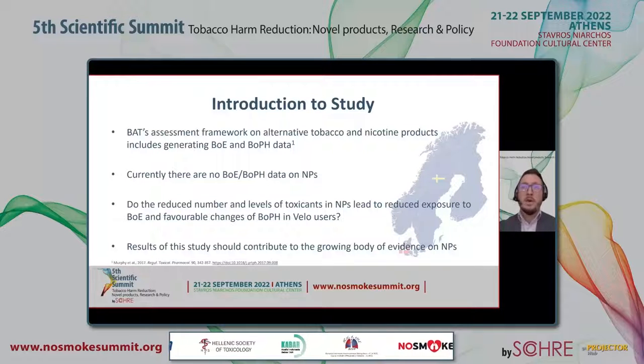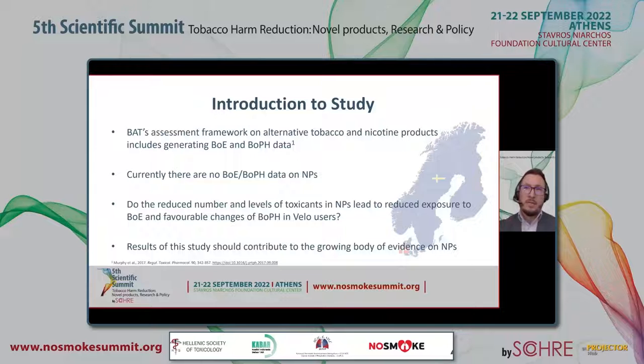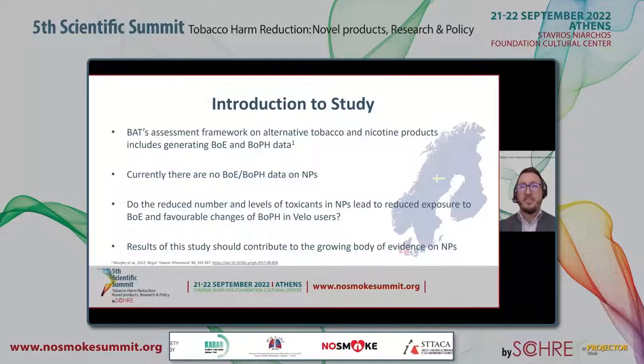Therefore, we conducted a clinical study in Denmark and Sweden with the aim to assess whether the reduced toxicant profile of Velo compared with cigarette smoke leads to a reduction in BOEs and favourable changes in BOPHs. It is hoped that the results of this study will contribute to the growing body of evidence on nicotine pouches.